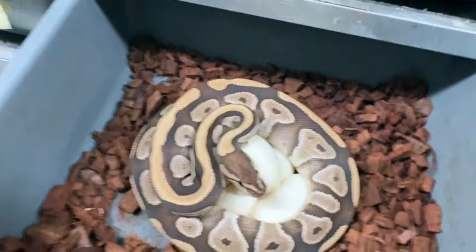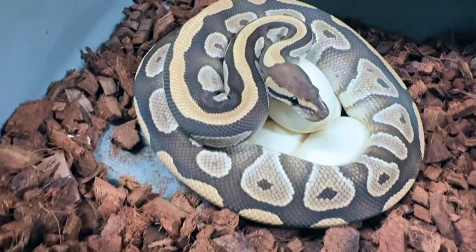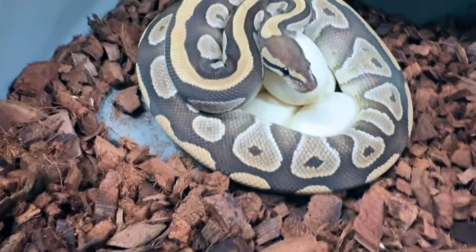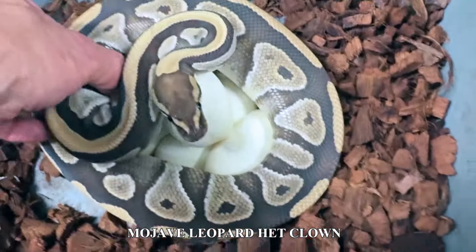There's our mama — she is a mojave leopard, possibly blade, I'm not really sure about the blade aspect, but definitely mojave leopard het clown. She's looking really beautiful and she's sitting on a nice clutch of eggs. This is her first clutch she's ever had.